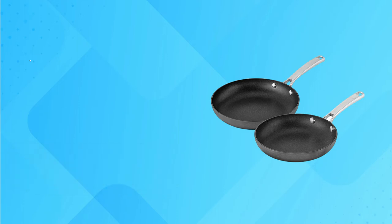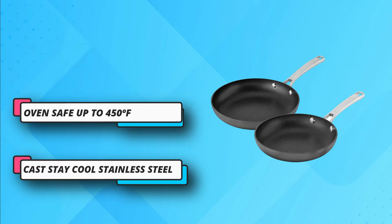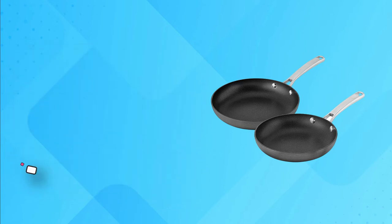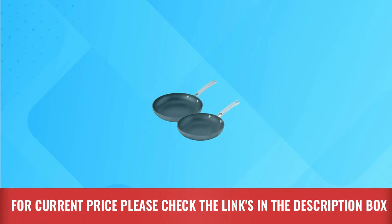Convenient measuring marks, straining covers, and pour spouts allow you to cook efficiently. Calphalon Classic Hard Anodized Non-Stick Cookware is designed to save you time in the kitchen and deliver cooking versatility. For current price please check the links in the description box.